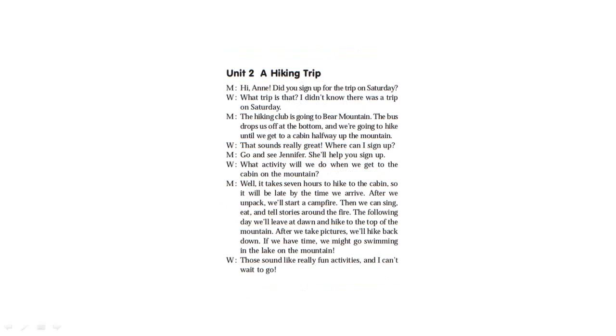You need to plan a hiking trip. Did you sign up for the trip on Saturday? I didn't know there was a trip on Saturday. The hiking club is going to Bear Mountain. The bus stops at the bottom, and we are going to hike until we get to a cabin halfway up the mountain. That sounds really great. Where can I sign up? Go and see Jennifer and she'll help you sign up.